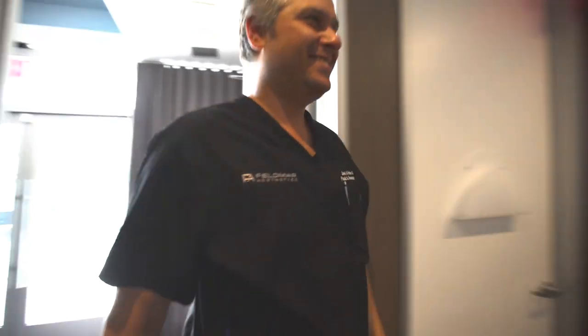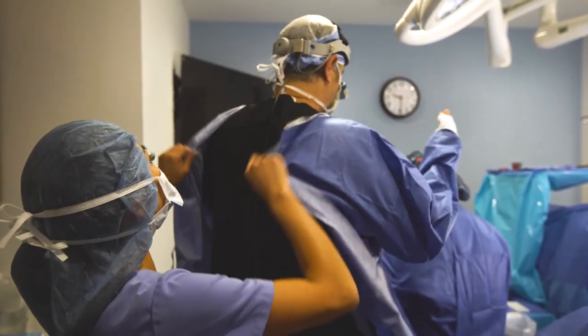I will be walking you through a breast augmentation, scar revision, and a remove and replacement of breast implants.